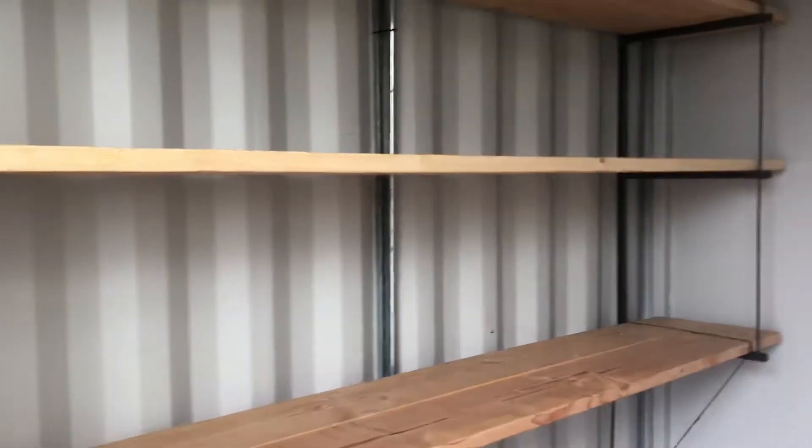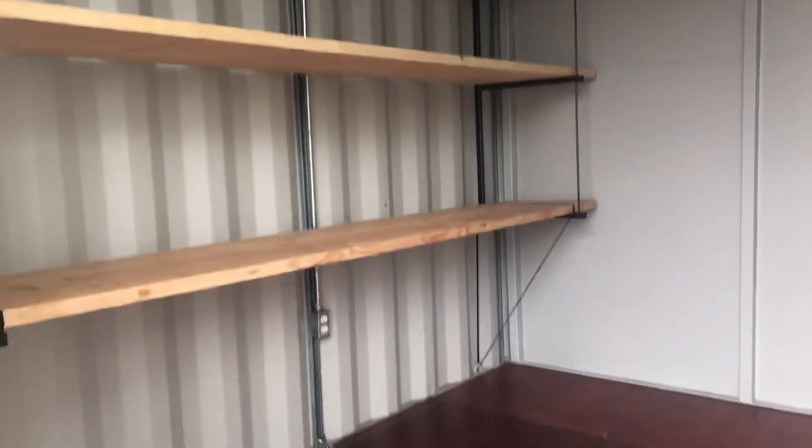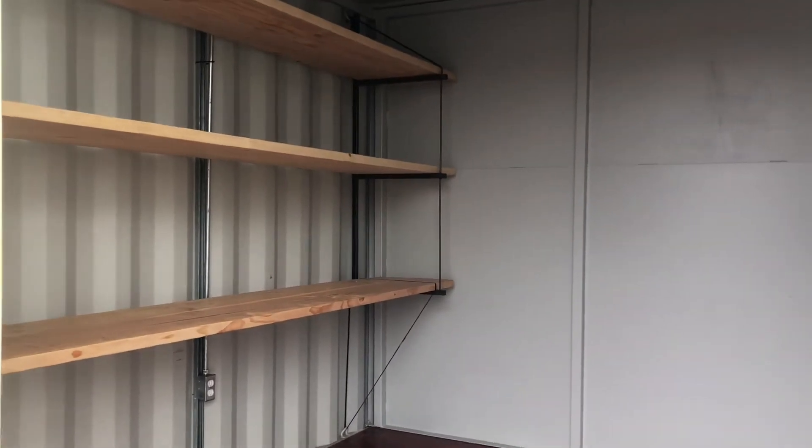I think it's like 2,000 pounds per bracket, so it's just good, heavy, sturdy shelves while still keeping the floor area clear, and it's available in Linden right now.